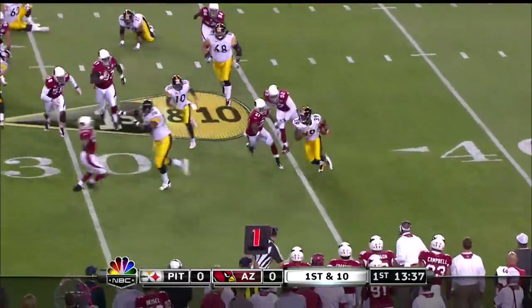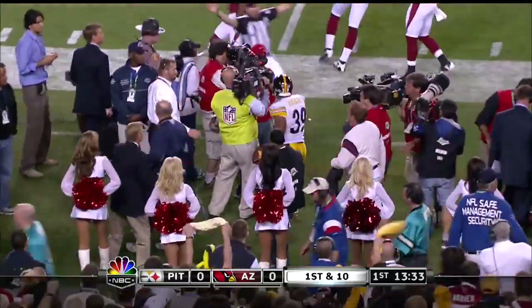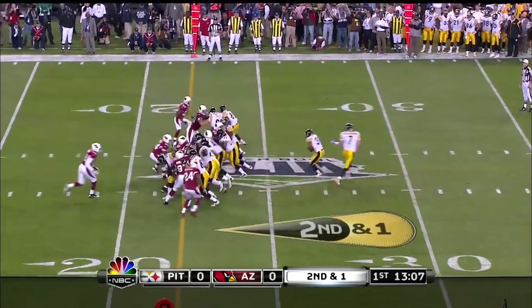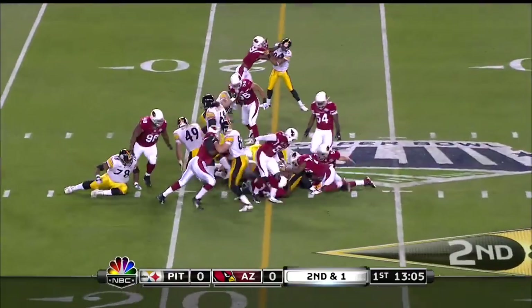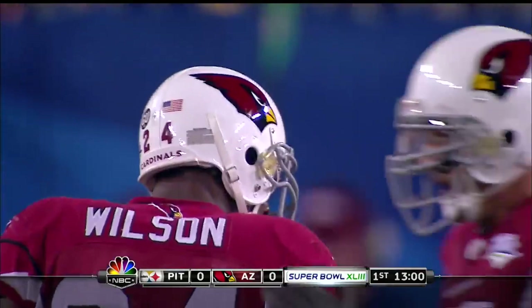Toss. Can Parker get outside? Yes he can! Parker turns what would have been no gain. Sean McHugh lined up as the fullback in the backfield, he'll provide leverage, and Parker's going to get taken down. It's close to a first down but they may have stopped him — and that's Adrian Wilson.